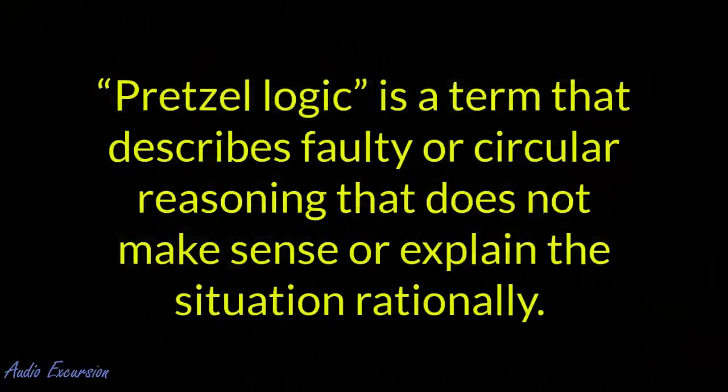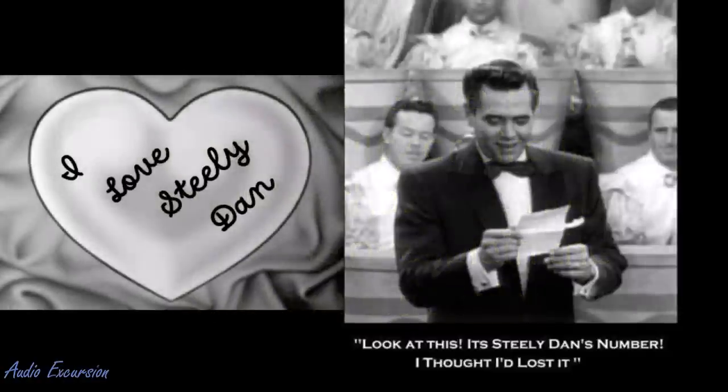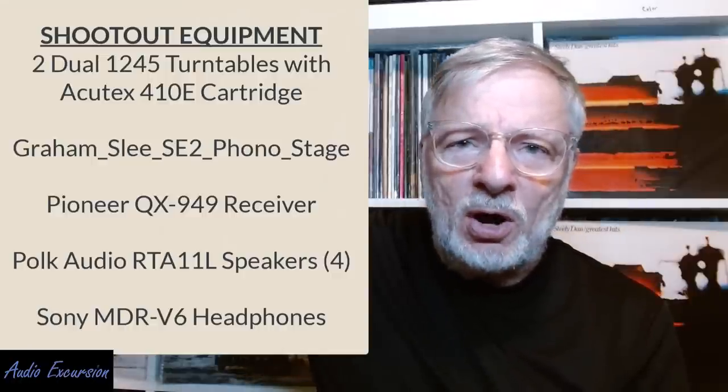We're going to be discussing Pretzel Logic. It's the third LP by Steely Dan, released in 1974. The big hit off that album was Ricky Don't Lose That Number. This album is part of a series re-released through Analog Productions for the 45 2LP UHQR series, and Universal on Geffen releasing the single LP 33. We'll be comparing the $30 Steely Dan Pretzel Logic from Universal to the $150 UHQR by Analog Productions.